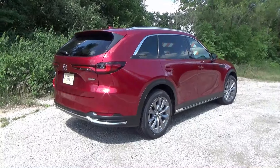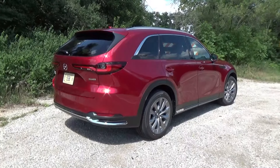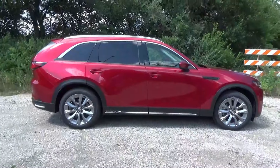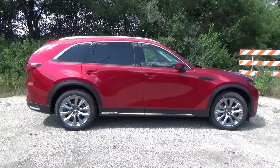Hi everybody, welcome back. Hope you're doing well. It's time to take a look at the CX-90 and what they might not be telling you. This is for entertainment purposes only so you can get your own opinion when you go test drive a CX-90 at your local Mazda dealer.